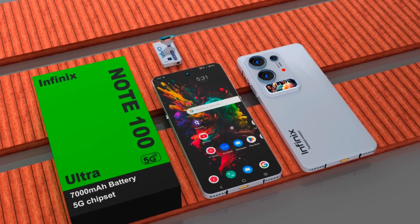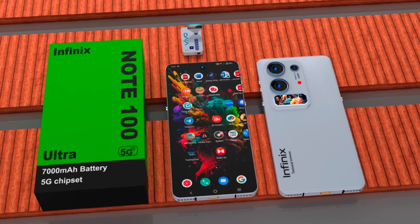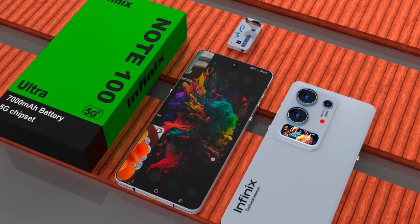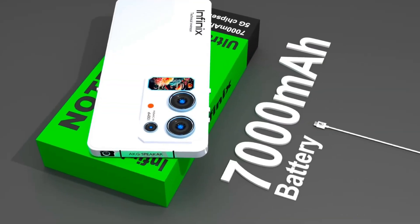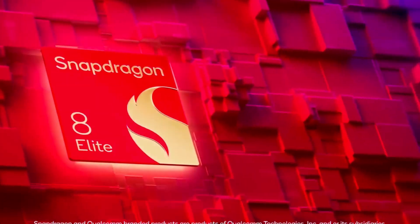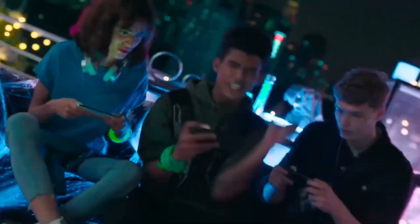At the heart of this device is a blazing-fast Snapdragon 8s Gen 4 processor, built to handle everything from high-end gaming to demanding multitasking with absolute fluidity. Paired with a staggering 32GB of RAM and a spacious 512GB of internal storage, the phone offers desktop-level performance and enough room for your entire digital world — apps, games, 4K videos, and more, without a hint of slowdown.